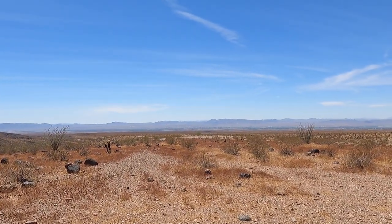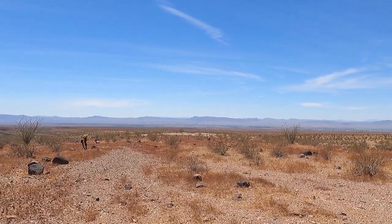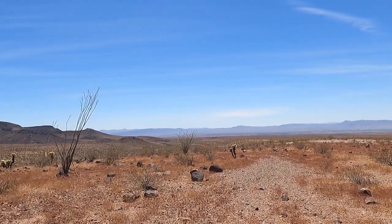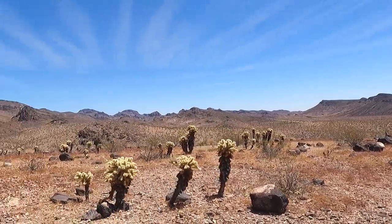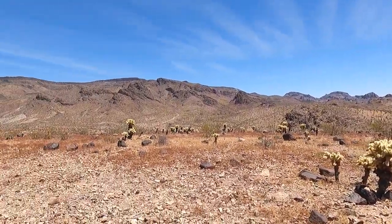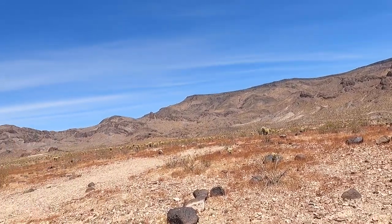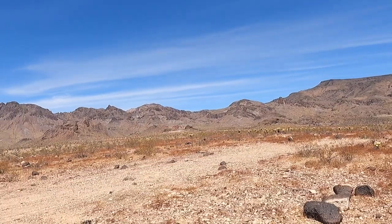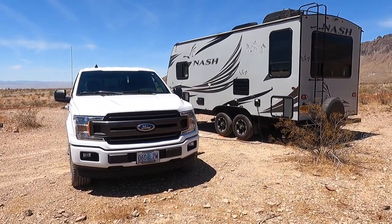This is the first time I've actually had to go out, find the BLM land, find a site, pull in, and get situated. You can see I'm right between Lake Havasu and a very small historic town called Oatman — I was just in there driving around this morning. There's nothing out here, just a lot of desert and a couple of other people camped far off in the distance.